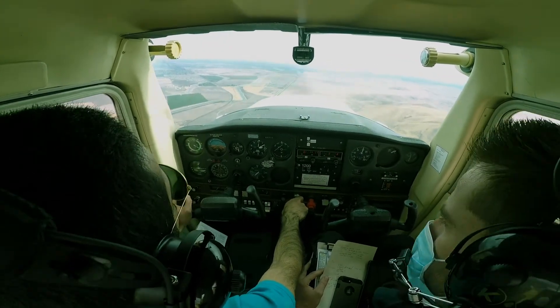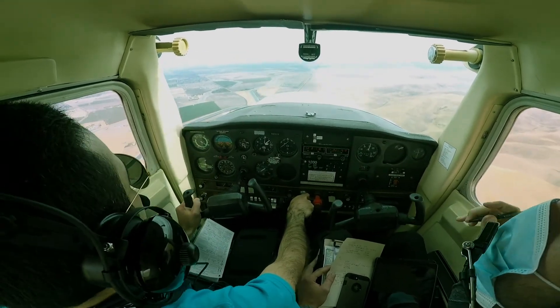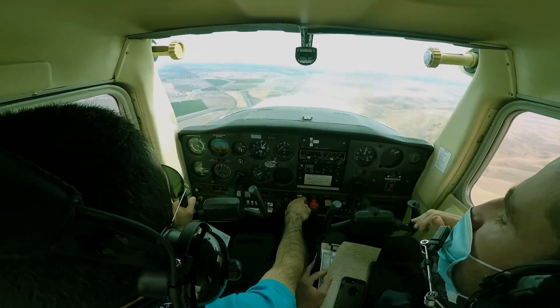Exit traffic. Tracy traffic, 95606 is on the upwind and we will depart straight out, thank you. Someone's on the upwind departing straight out — they just said that, right? Yep.